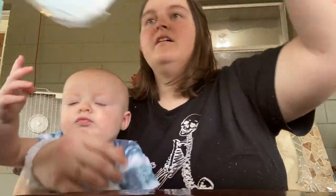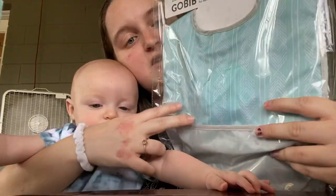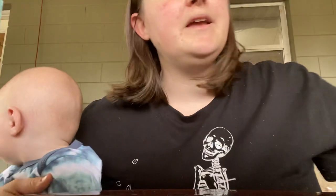We've got a big bib. And this is one of those ones that catches the food. It has a little pocket down here that pops out and it'll catch food, because babies are messy.